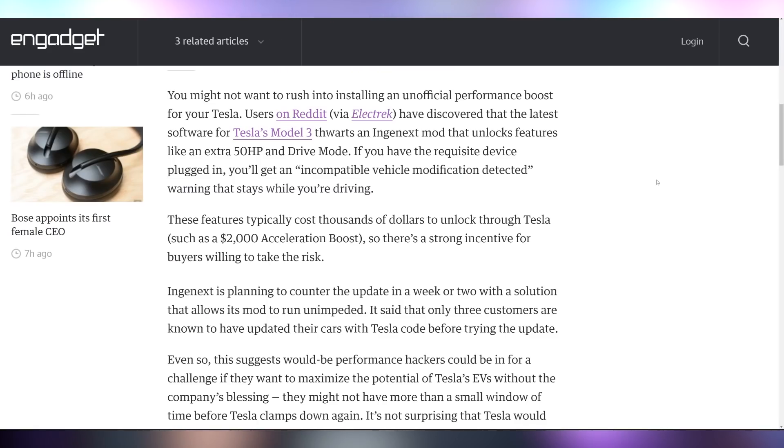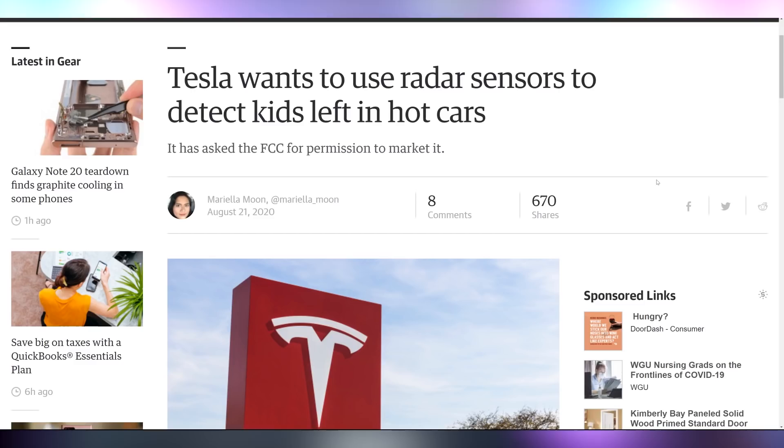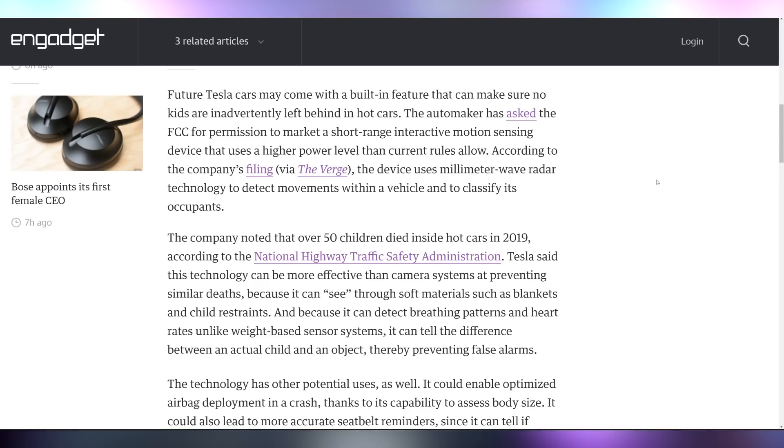Tesla wants you to know that you need to stop modifying your Teslas, because there are performance hardware mods out there that allow you to get extra horsepower and extra speed, which Tesla is selling themselves as the acceleration boost. With the latest update for the Tesla Model 3, they're making it so you cannot use the Engine X mod — but apparently Engine X is also working on a workaround for Tesla's workaround. On a more serious note, Tesla is filing with the FCC to use their radar sensors to detect kids left in hot cars. With the way they detect it, they have very few false positives, making sure they can distinguish an actual human from a random object in a seat — which is great and could prevent potential child deaths.